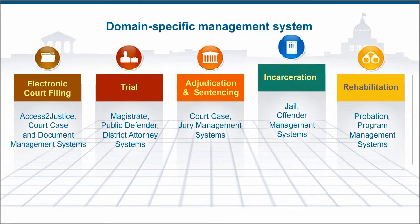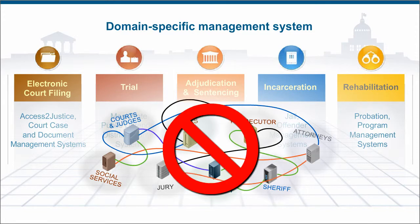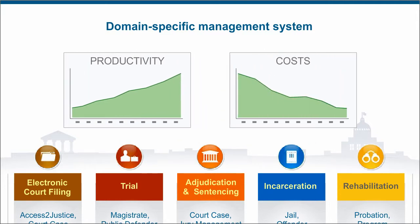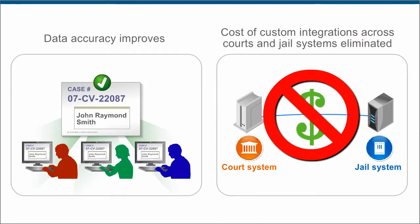Though each system can stand on its own, they can work together as a seamless platform, significantly reducing and often eliminating the need for point-to-point integrations, so productivity goes up and costs go down. Data accuracy improves, and the cost of custom integrations across courts and jail systems is eliminated.